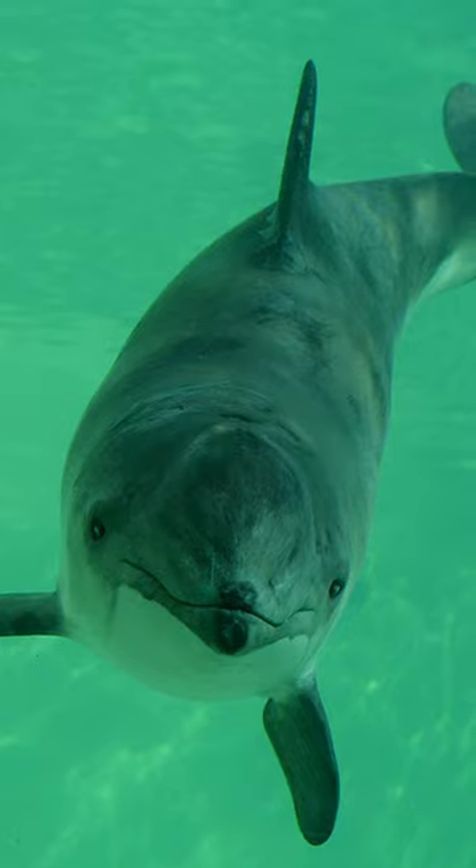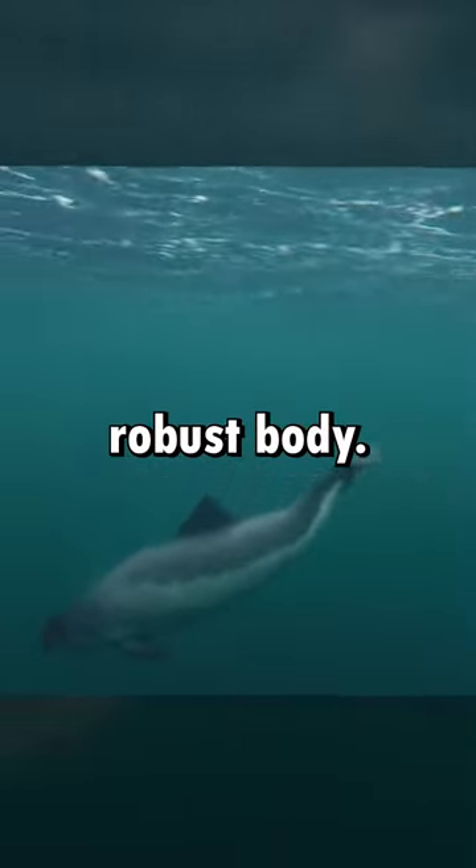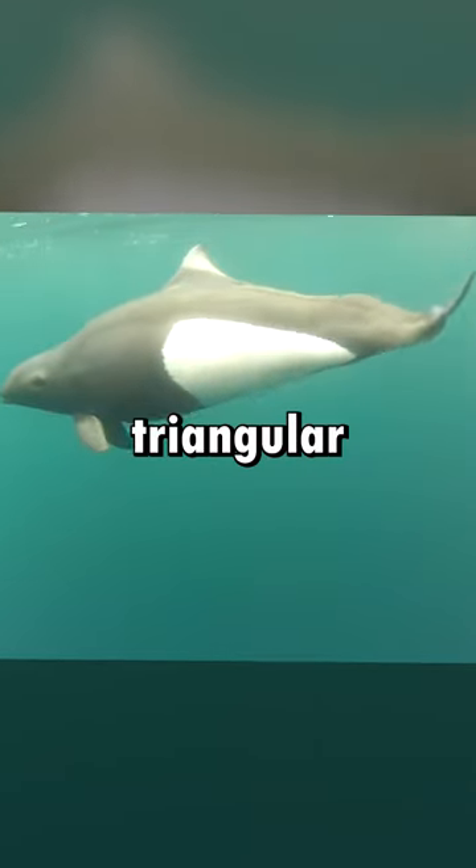Porpoises, the shy cousins, have a shorter, stubbier face and a more robust body. Their dorsal fins? More triangular in shape.